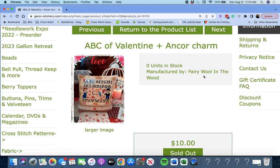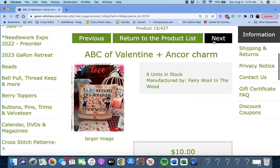Next up, 'ABC of Valentine with an Anchor Charm' by Fairy Wool in the Wood. A Valentine one — so you could do these seasonally if you wanted to. You could even take off the alphabet if you didn't like it; the little scene is cute just by itself.